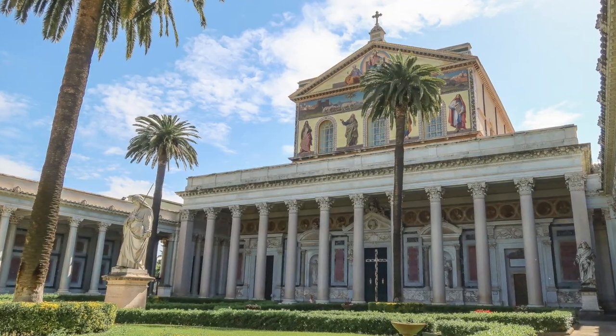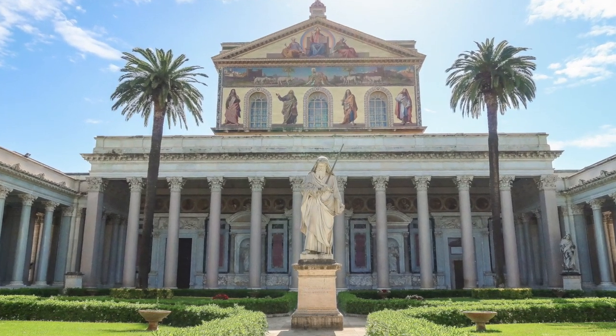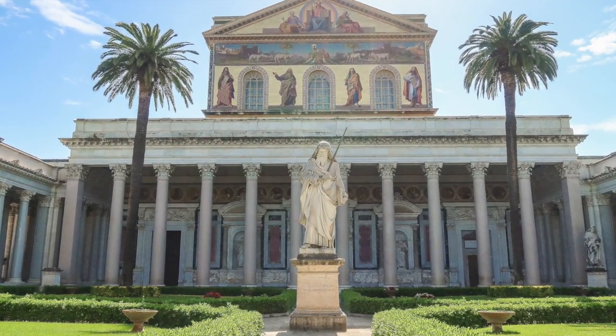Hi friends, welcome back to my channel. I wanted to make a video today about a church that I've never made a video of before: Basilica San Paolo, or Basilica di San Paolo fuori le mura, which means Saint Paul's beyond the walls, outside the walls.